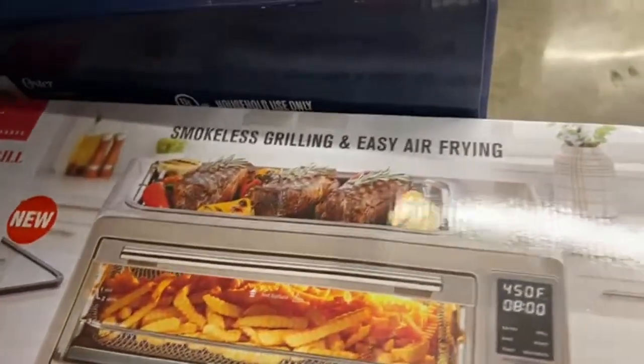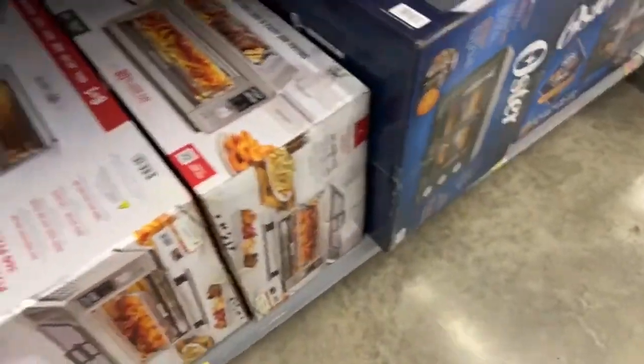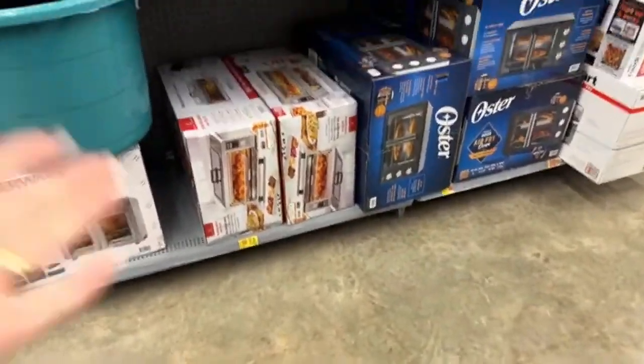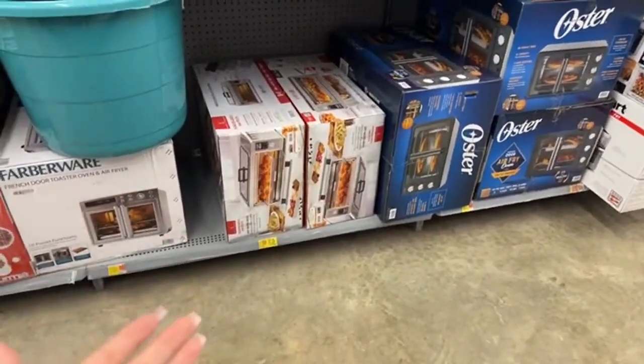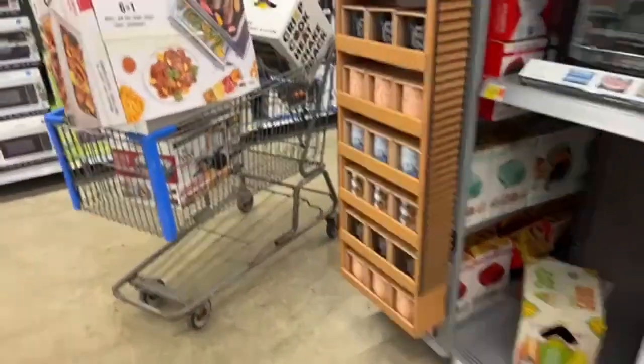Look at this — it's a smokeless, grilling, easy air frying unit. Wow, it even has a grill. This one is really good. Should I take two? I mean, I know I'm going to take at least one, but should I take two? If you give this as a present at Christmas, believe me, everyone is going to love you.